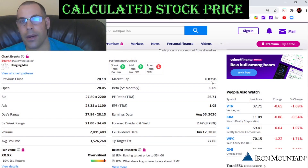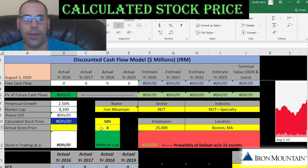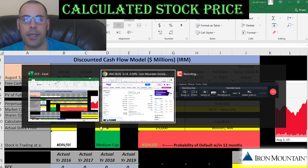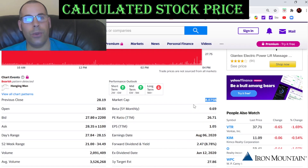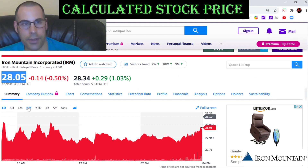This company has a market cap of $8.1 billion. That's the value of the company according to the stock market. They're a mid-cap company, which means the market cap is between $2 and $10 billion. Let's see how much they're trading at — one share of stock is $28.